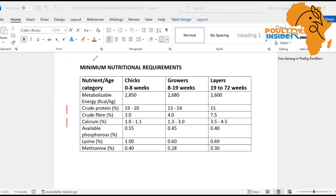As you can see on screen, we have the minimum nutritional requirements table. In the first column we have the nutrient per age category. In the second column we have the chicks, the growers, and the layers, with the stipulated weeks you should feed each type — chick mash, grower mash, and layer mash. In the nutrient category you can see metabolizable energy, crude protein, crude fiber, calcium, phosphorus, lysine, and methionine.